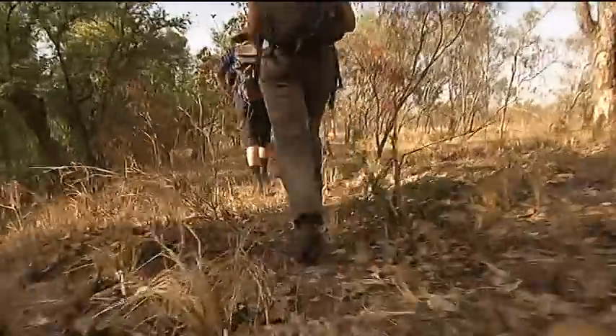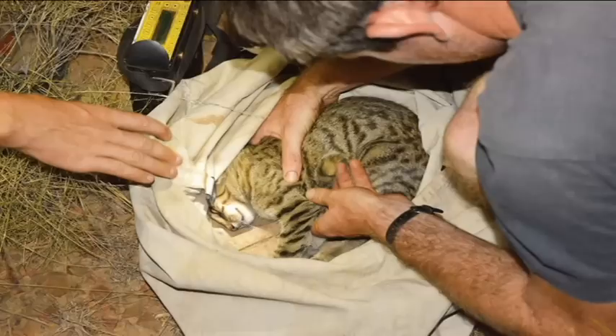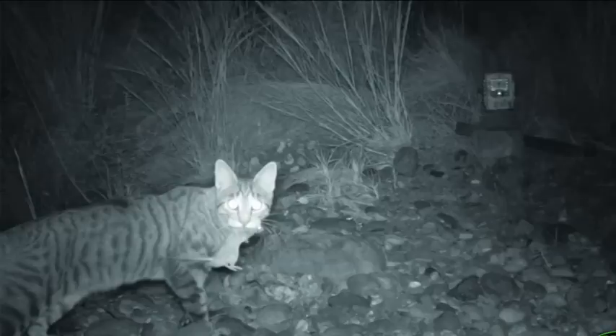Early on, the team based at Mornington's research station found feral cats — some more than a metre long — were the biggest threat to biodiversity in the region. They're having such a devastating impact on our wildlife that we really need to find ways of reducing their numbers or reducing their impacts.